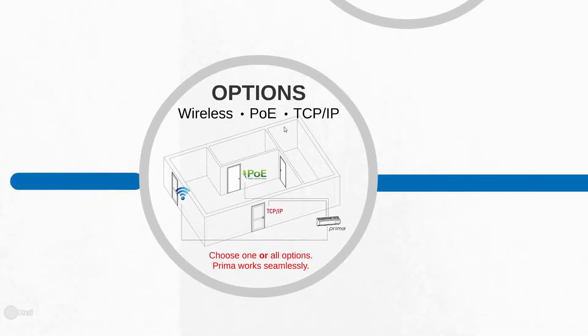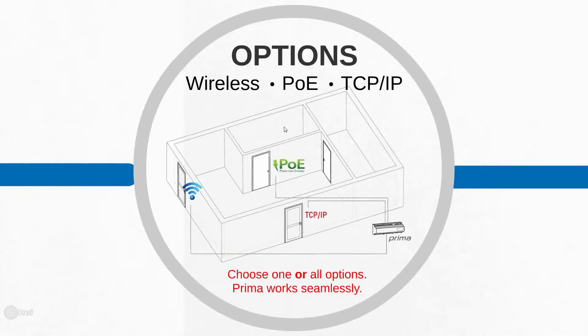We have three options to choose from, as labeled in our price sheets. The regular TCP/IP option means you hardwire it with power from the power supply and run a network cable directly into the central for network communication. The Power over Ethernet option is the same, except it uses a PoE network switch, so you receive power directly from that switch — no separate power supply needed.